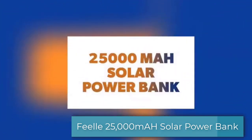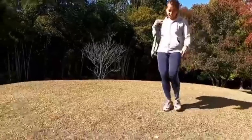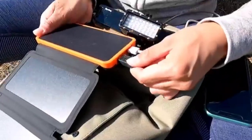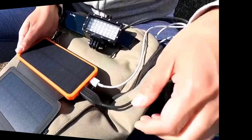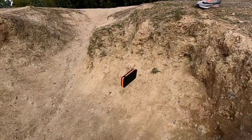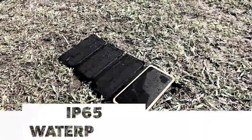Another solar power bank to review is this 25,000mAh solar power bank from Feel. It is designed with four solar panels that can easily be charged when unfolded. When folded, it is small, compact, and easy to carry. It also features dual 2.1A USB ports that can simultaneously charge two devices. A 2,000mAh mobile device can be charged fully in just 1 to 1.3 hours. When in outdoor activities, you will never have to worry about damage from drops or falls since it is very durable and shockproof.